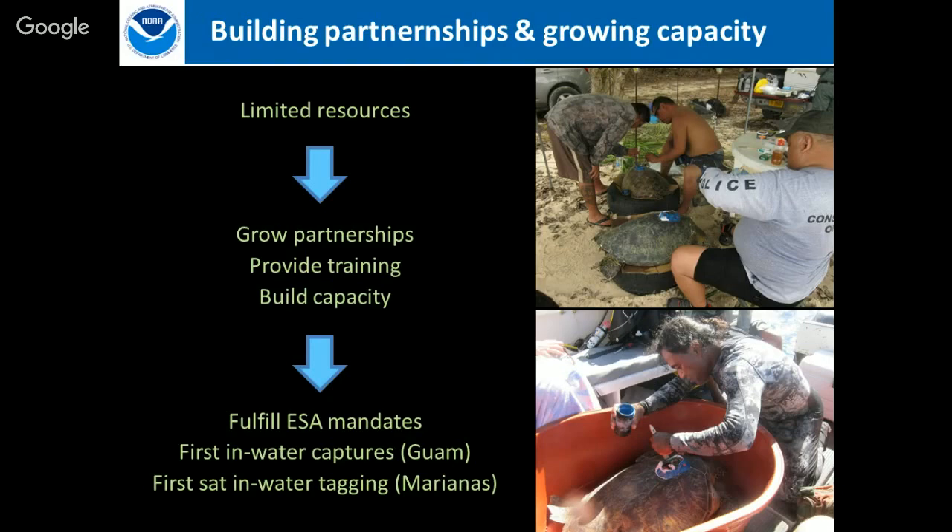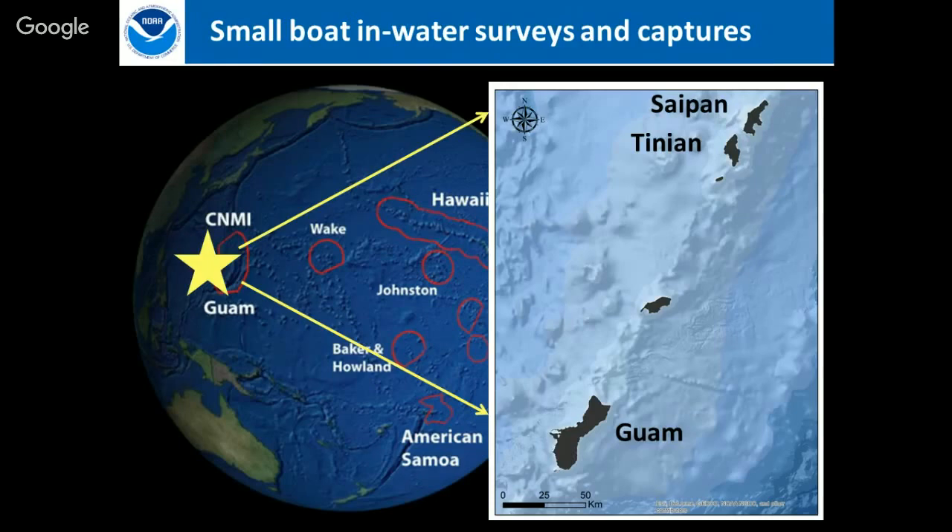In Guam we conducted the first-ever in-water captures of turtles for research, and in the Marianas we did the first in-water satellite tagging. Our field work uses small boats: we do surveys, get in the water snorkeling, and work with a local free diver who goes down to capture turtles. We then conduct all our biological sampling and satellite tagging at the surface.